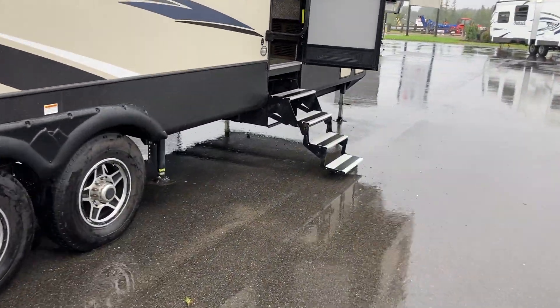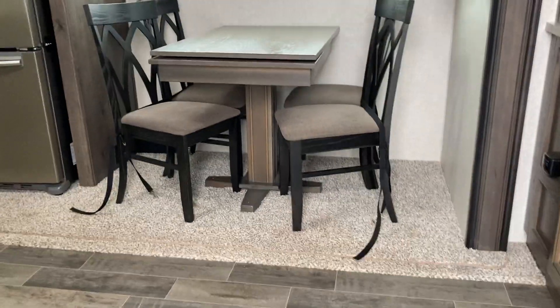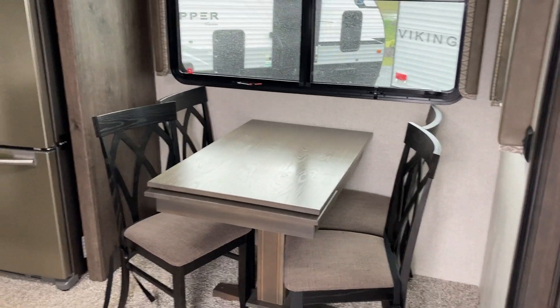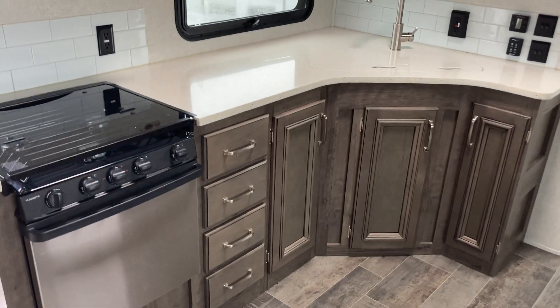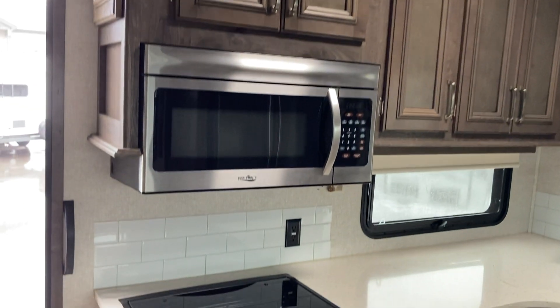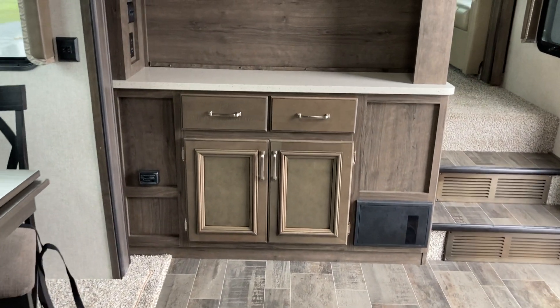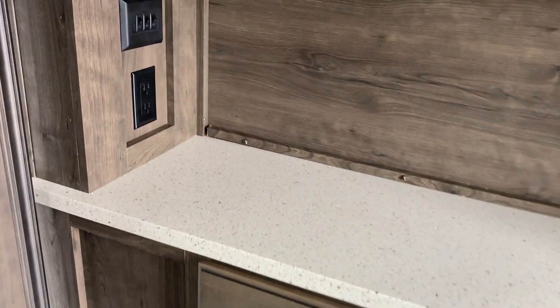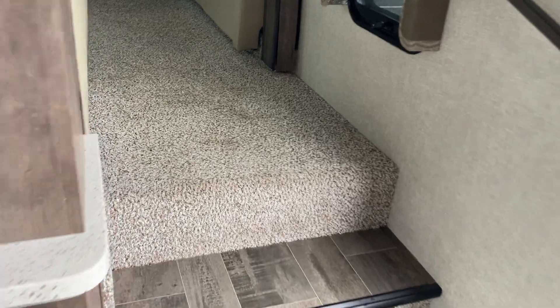Again, this one's a 2018, the model number is a 375FL — front living. Right off the bat you see this nice big beautiful slide with your fridge in it, a freestanding dinette, and a nice open space in the kitchen as well. Coming over here, you've got a high-rise faucet, good counter space, all kinds of cupboards above, your microwave, three-burner cooktop and oven, and all kinds of storage drawers and cupboards underneath. There's a nice coffee bar here as well, with storage below and a spot to plug in your blender or coffee maker, and a nice spot to set a few things.